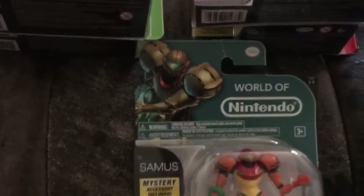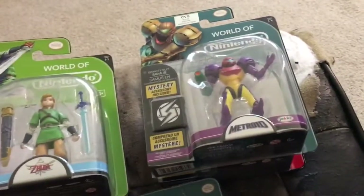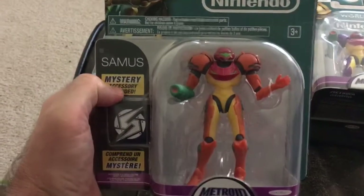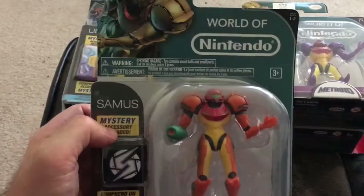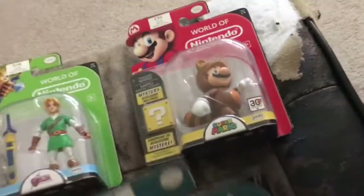Hey, what's going on guys? Another vid — picked up a bunch of World of Nintendo figures, just going to show them off real quick. So I got the first one, this is Samus. I think I got this at Toys R Us. I don't pick up a whole lot of these World of Nintendo figures, but the ones I like I'll pick up. Here's Link — Skyward Sword. I think I got him at Kmart.